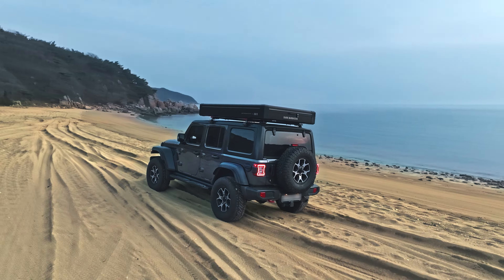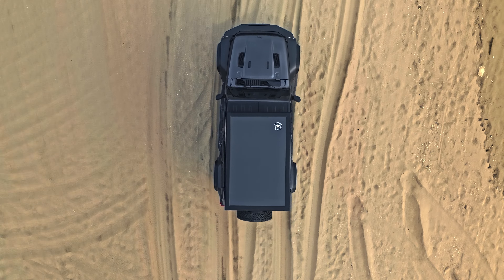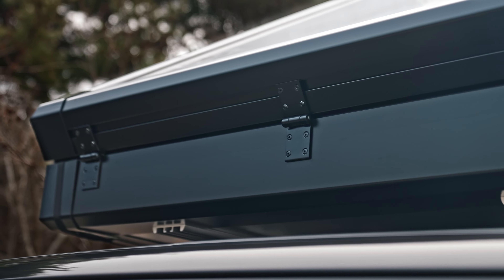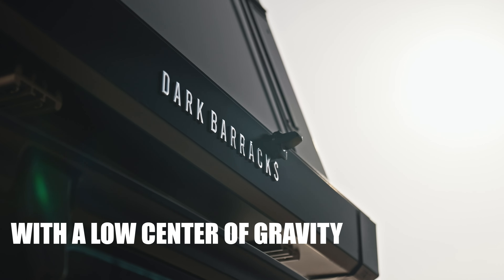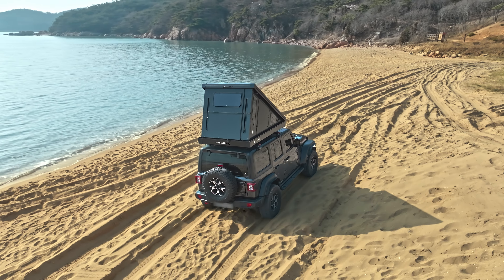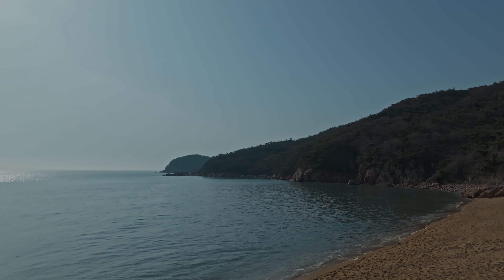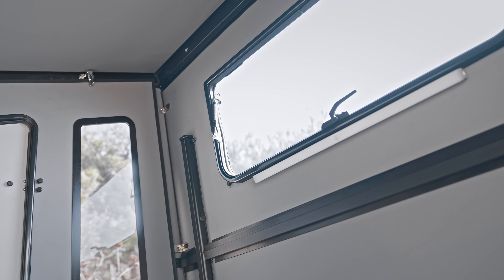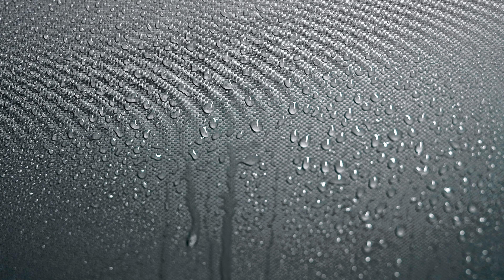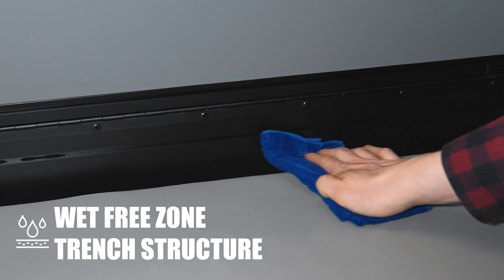Considering the nature of a rooftop tent, Dark Barracks made sure to improve safety first and foremost. The rails are steadily grounded to a vehicle with a low center of gravity, allowing campers to venture anywhere with the tent safely mounted to the car. It's common to see condensation on the inner wall; to eliminate this issue, we've added a trench structure between the wall and the mattress.